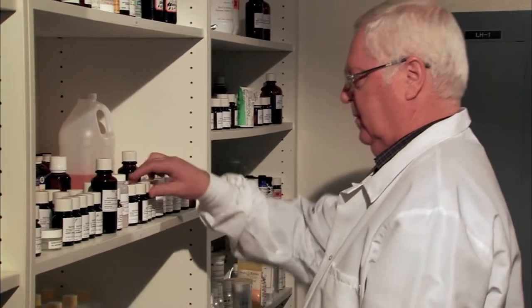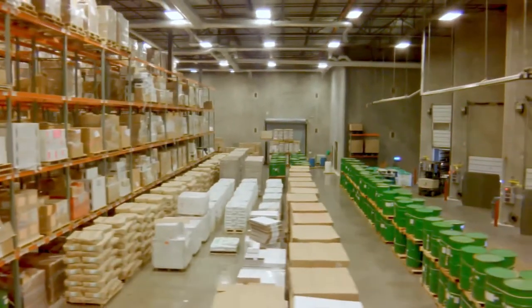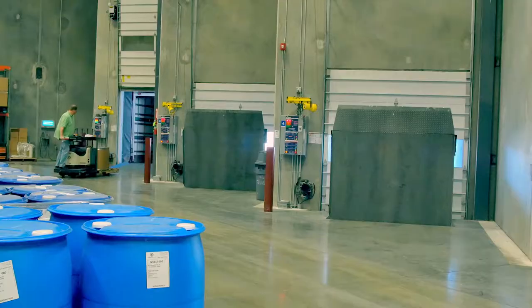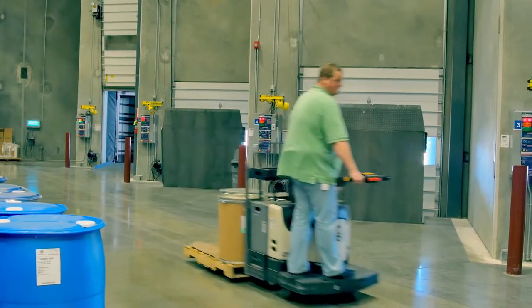Once a specific product formula has been successfully devised, our production process begins. This is our receiving area and the beginning of the process that takes ideas and turns them into a reality. Every ingredient, container, and supplementary item required in the manufacture of Sizzle products initially comes here.